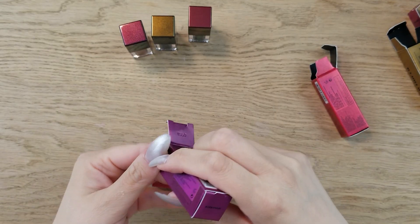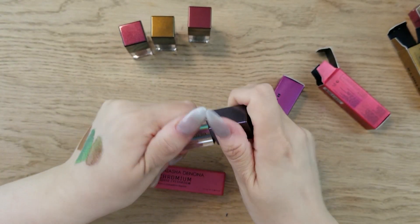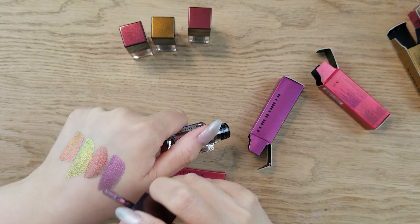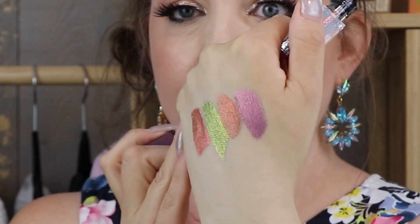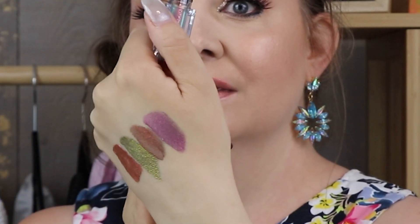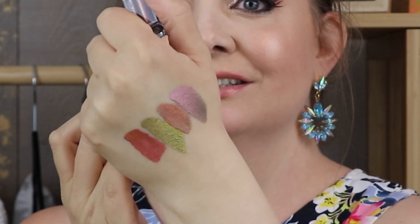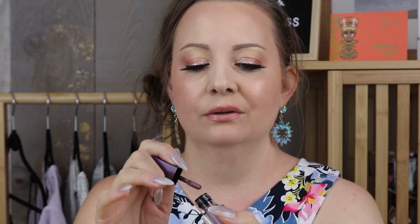This one is called Ultraviolet, in the purple box — oh that's pretty! Can you guys see the color change? That is stunning. This purple called Ultraviolet is stunning, beautiful — I can't wait to put it on.